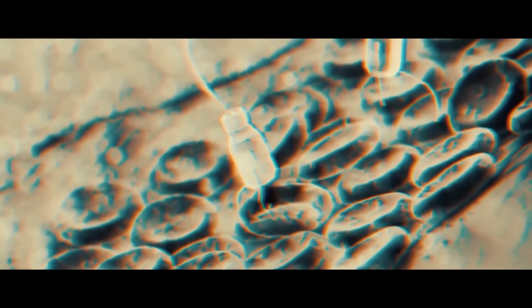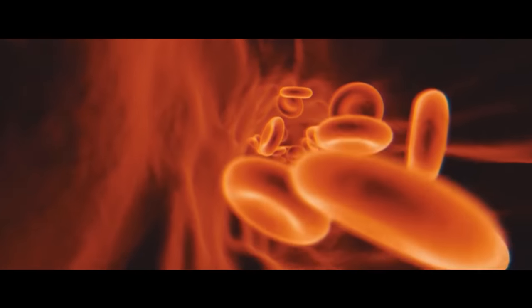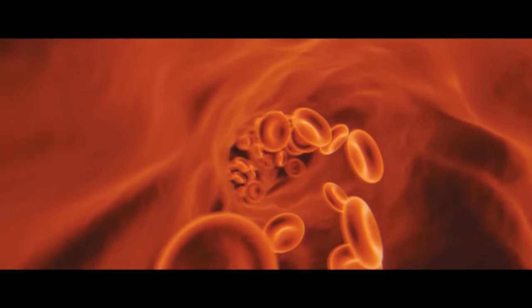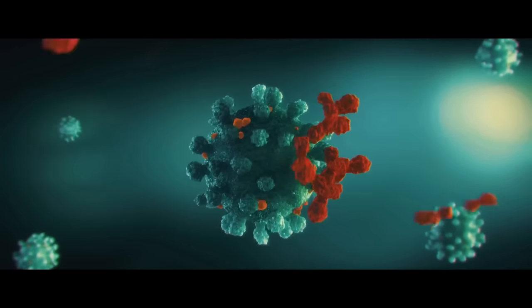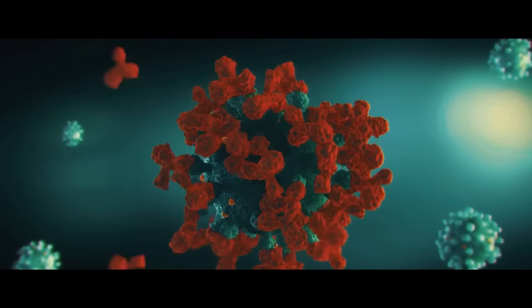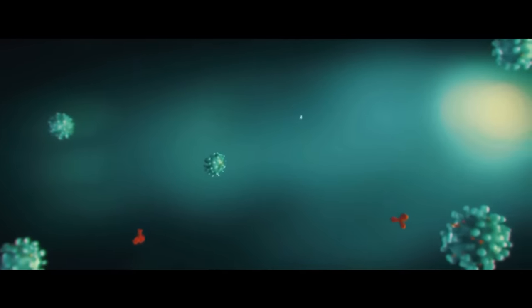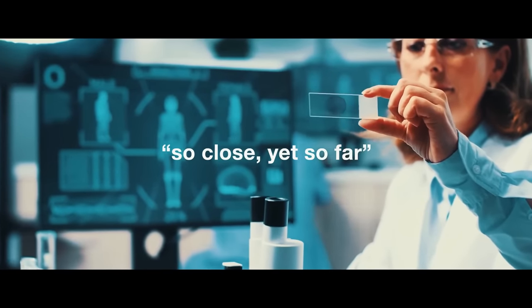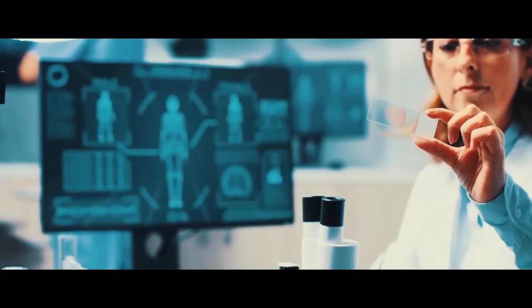Nanobots are super durable and could theoretically operate for years without any damage. They also hold the potential to address many health problems besides cancer — such as unblocking blood vessels in hard-to-reach areas, taking biopsies, or measuring the level of certain chemicals in otherwise inaccessible areas. However, there are many challenges and roadblocks before surgical nanobots will reach clinical trials: getting the bots to travel safely where needed and keeping them from being destroyed and expelled by the body like any other foreign substance.